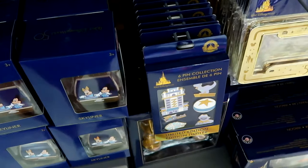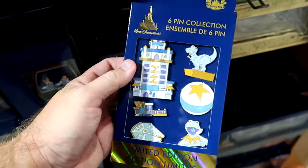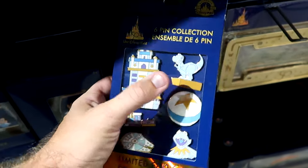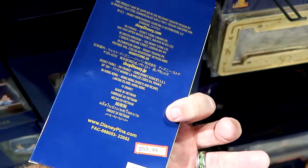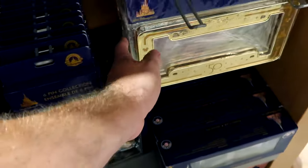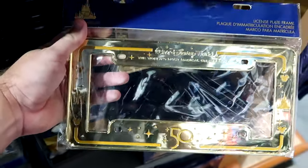They have some collector pin sets as well - 6 from Hollywood Studios including the Hollywood Tower, Kermit the Frog, Pixar Ball Rex, and the Millennium Falcon - $60 from $125, better than half off. They also have heavy metal license plate frames that say Walt Disney World 50th with 'the world's most magical celebration' - only $12.99 from $25.